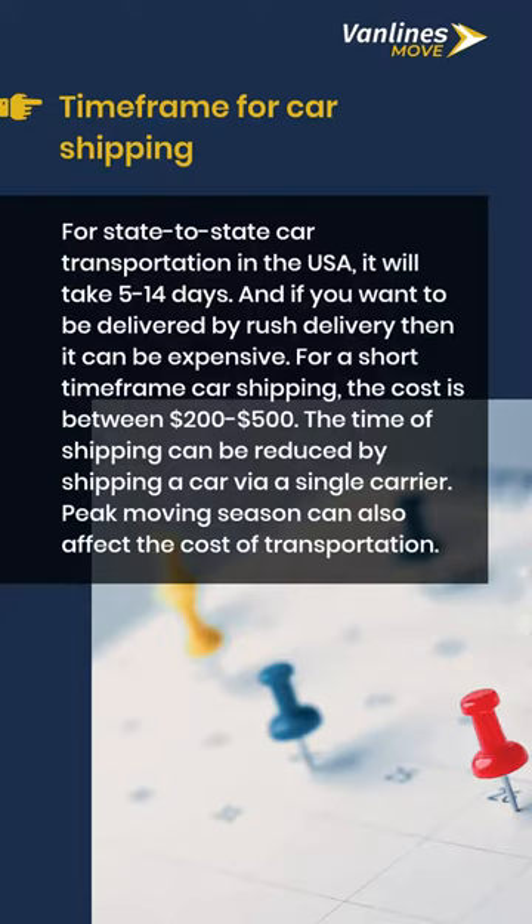Timeframe for car shipping: for state-to-state car transportation in the USA, it will take 5 to 14 days. If you want rush delivery, it can be expensive. For a short timeframe car shipping, the cost is between $200 to $500. The shipping time can be reduced by shipping a car via a single carrier.